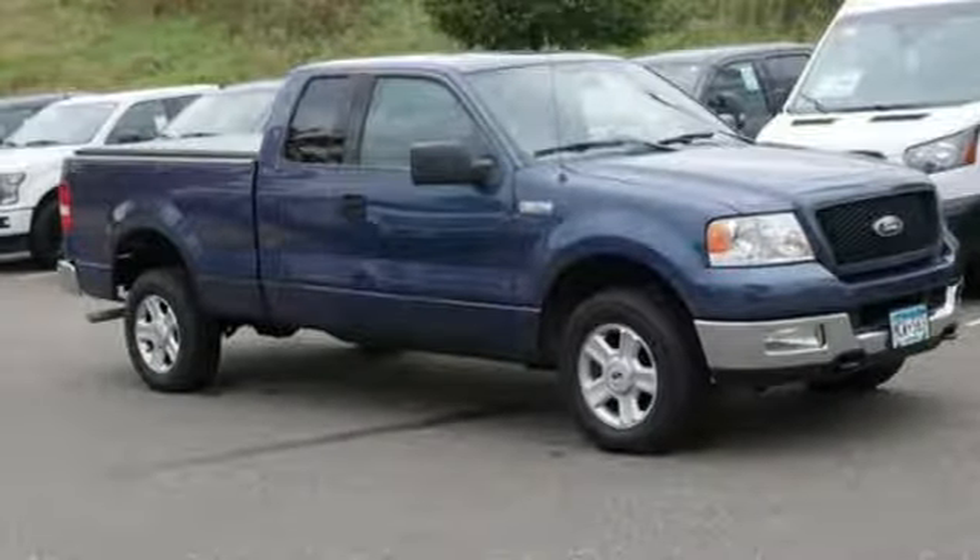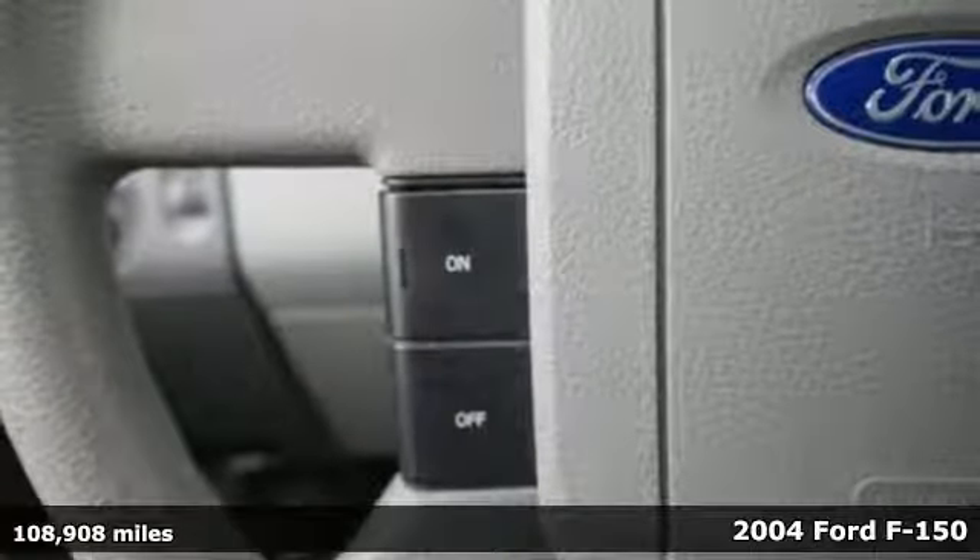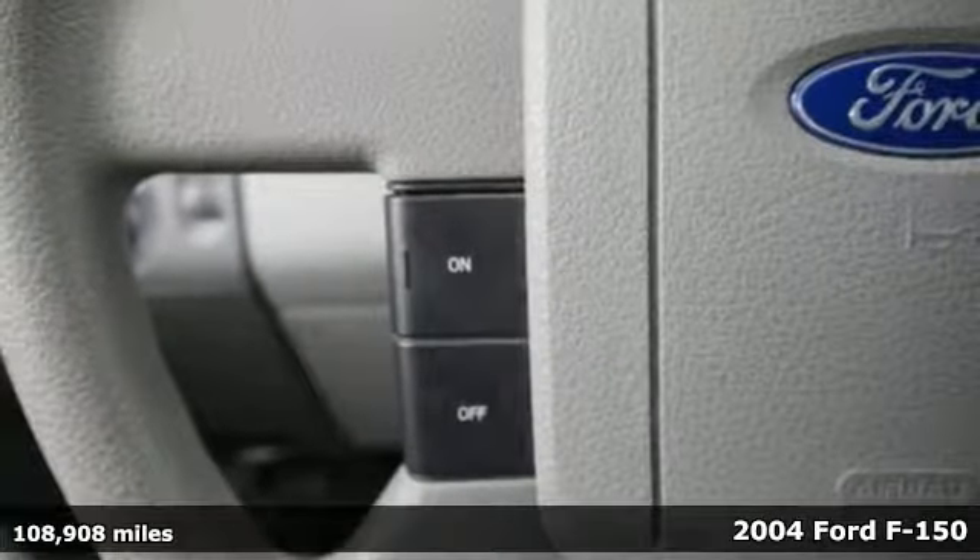Here's a 2004 Ford F-150. Ford has won over millions of loyal customers with a wide range of value-driven vehicles.